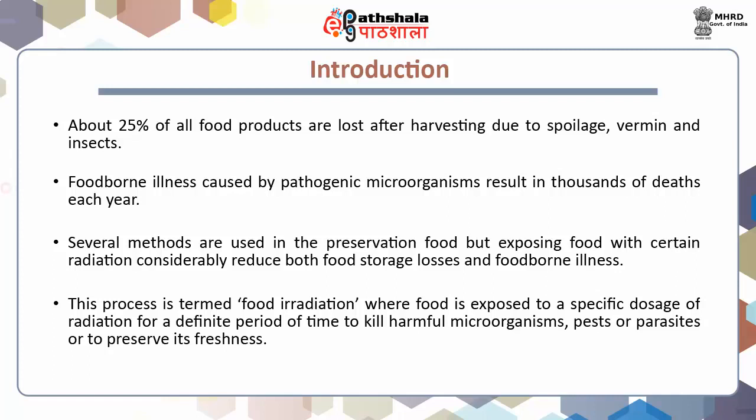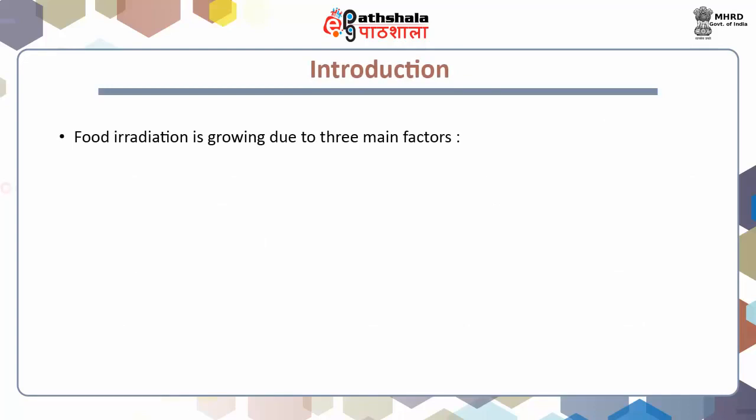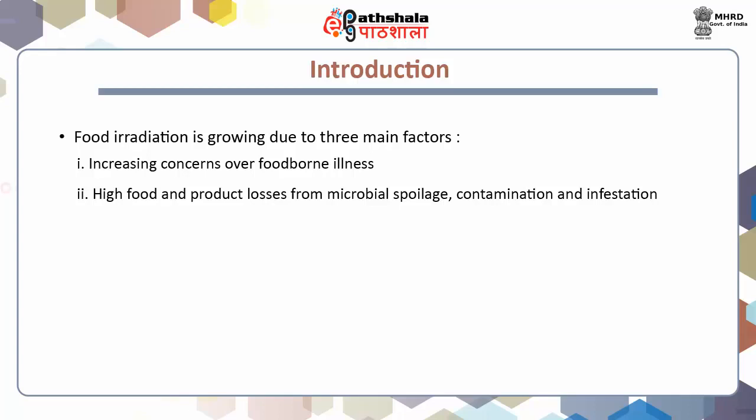This process is also called cold pasteurization when ionizing radiations and ultraviolet radiations are used, since these kill harmful microorganisms without heat production. Recently, food irradiation is allowed by over 55 countries where about 5 lakh metric tons of food is treated annually. Although this amount represents only a fraction of the food consumed yearly, it is now constantly growing due to three main factors: increasing concerns over foodborne illness, high food product losses from microbial spoilage, contamination and infestation, and growing international trade in food products.